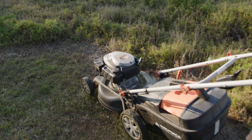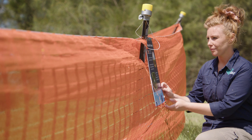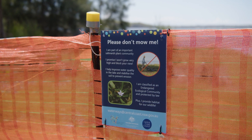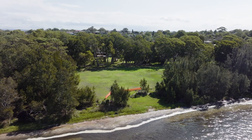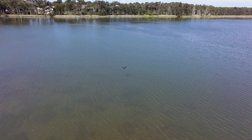Sadly, salt marsh vandalism is an ongoing issue, with lawn mowers being used to mow over the salt marsh plants, destroying all the hard work put into restoring what is not only an endangered ecological community, but also one of the best filters and solutions for a cleaner, healthier lake.